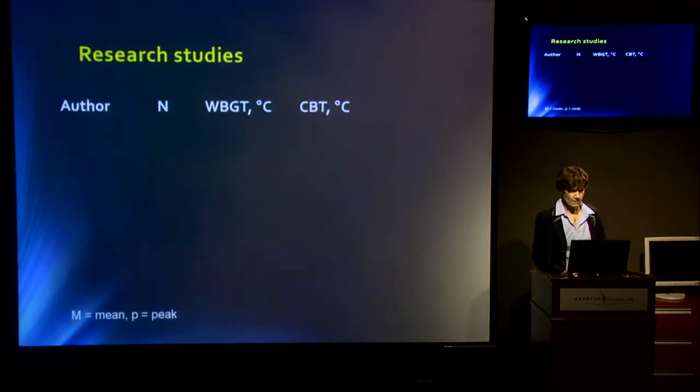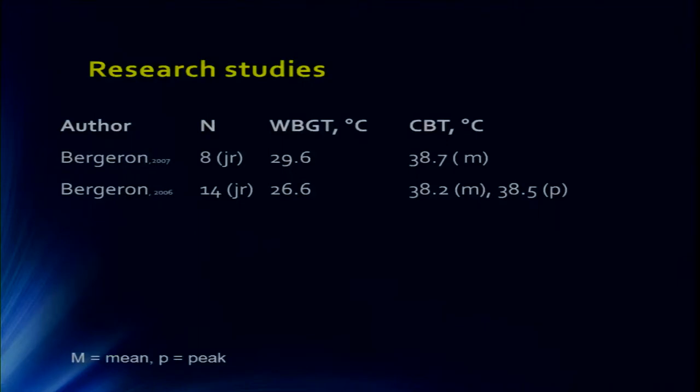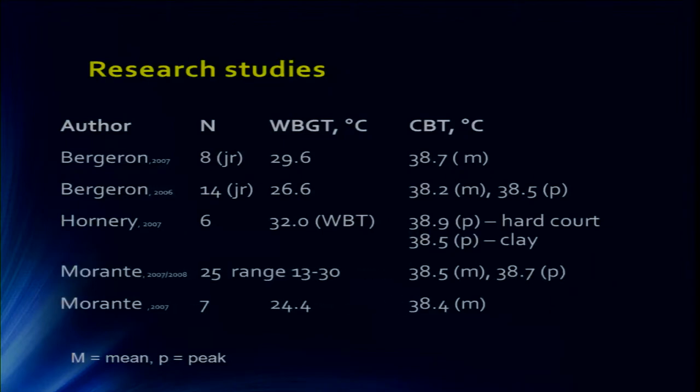What else does research tell us? There are several studies. Bergeron has two studies in juniors and adolescents, mainly looking at the effect of hydration, finding some effect. But the core body temperature — CBT — was not outrageous; it didn't go over 39 degrees on average. Hornery looked at professional tennis players and found a difference in core body temperature on different court types. On hard courts, where the surface temperature near the court was around 40 degrees, he found a slightly higher peak temperature of 38.9 compared to clay courts at 38.5. Morante did a very interesting study in Australia, looking at a range of wet bulb globe temperatures from 13 to 30, going deeper with seven players.